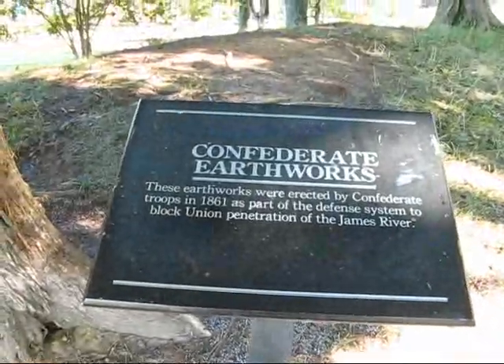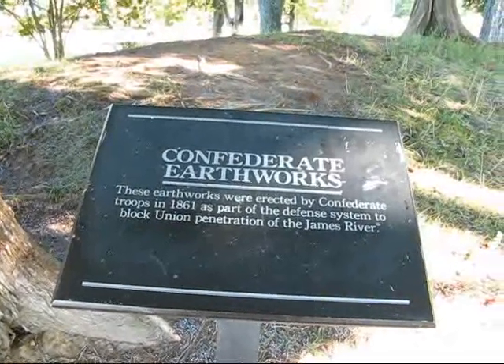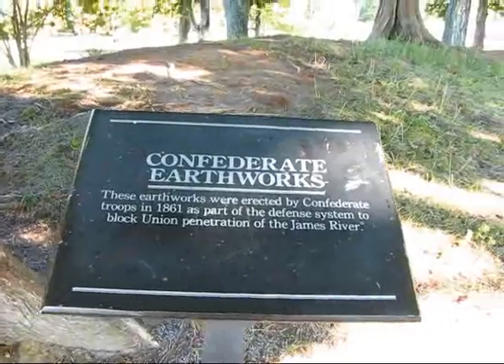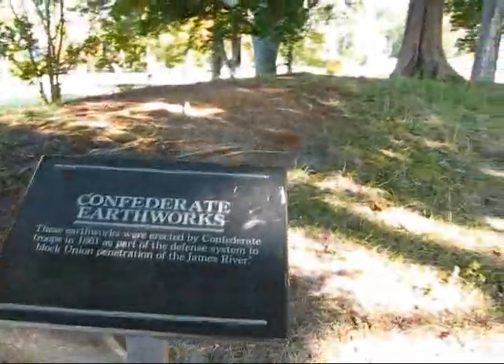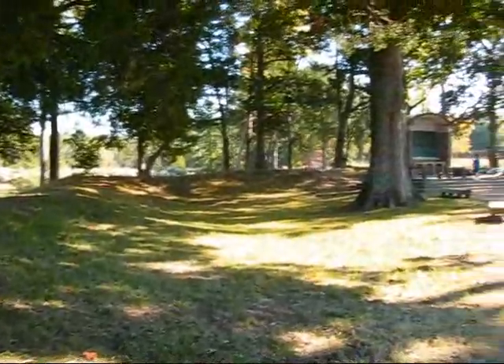Confederate earthworks. These earthworks were erected by Confederate troops in 1861 as part of the defense system to block Union penetration of the James River. You can see the earthworks right here — this sort of wall of earth.